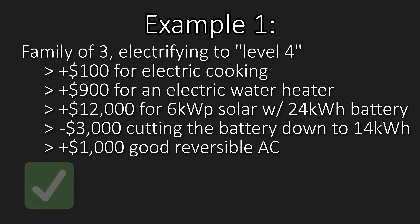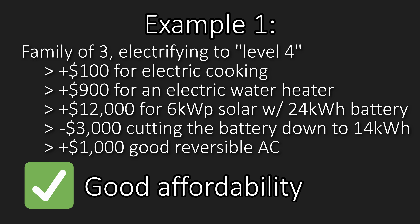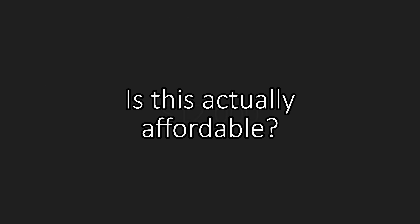They put $1,000 of those savings towards a high-power reversible mini-split, selected for high efficiency in heating mode — cooling mode efficiency doesn't really matter since they'll be cooling on free electricity anyway. This is a great system: high resiliency, high optionality, achieved without crazy amounts of spending. But is it affordable?